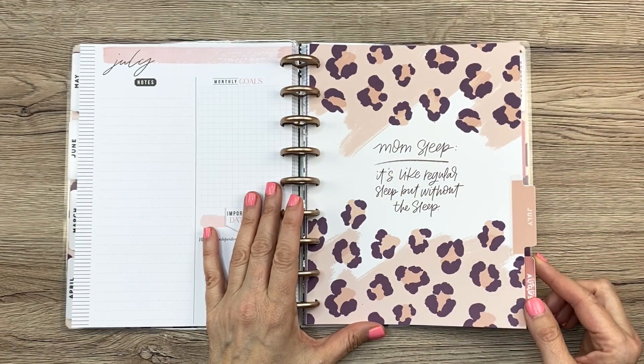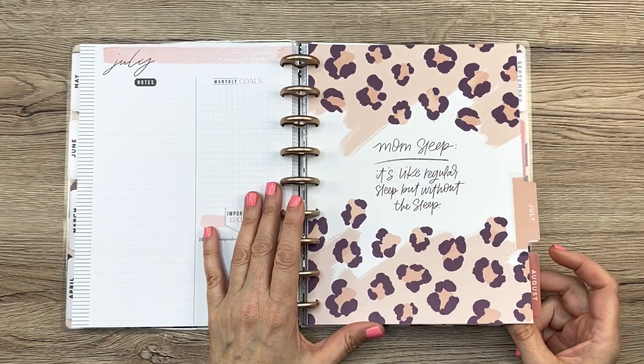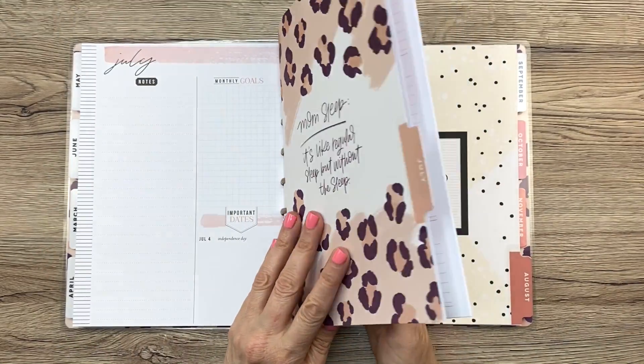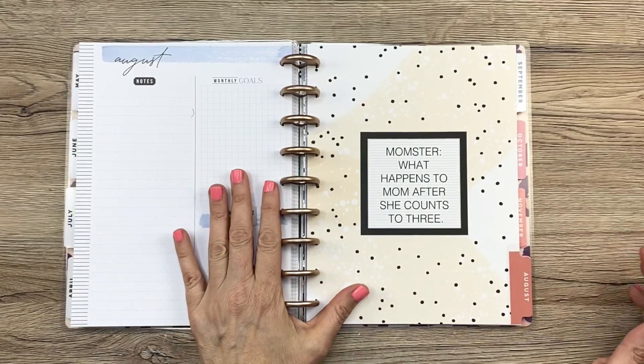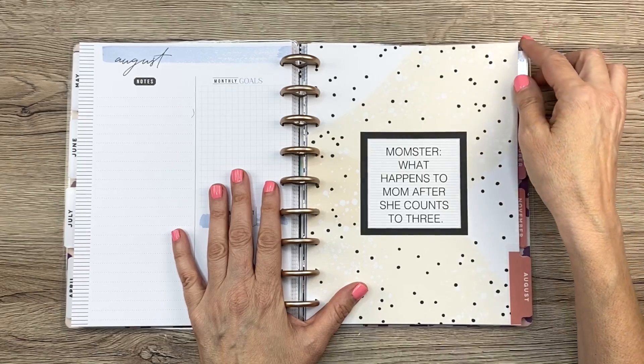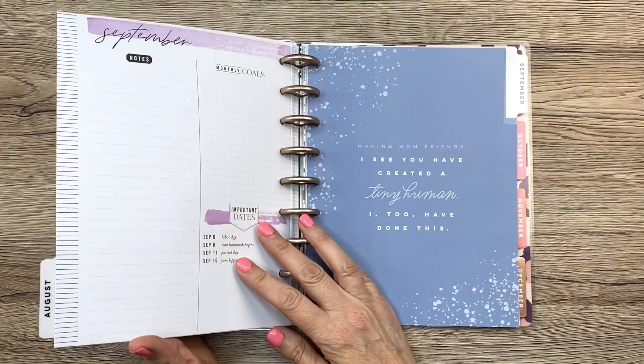July: 'Mom sleep — it's like regular sleep, but without the sleep.' Yep, that's true. Especially twin mom sleep — that's crazy. August: 'Momster — what happens to mom after she counts to three?' That's right. These are funny.